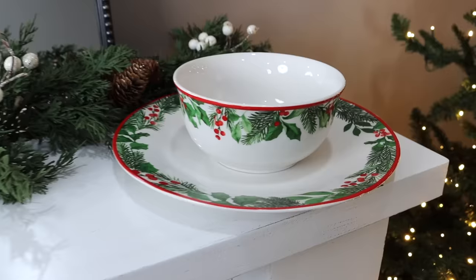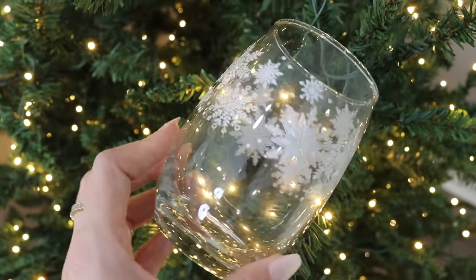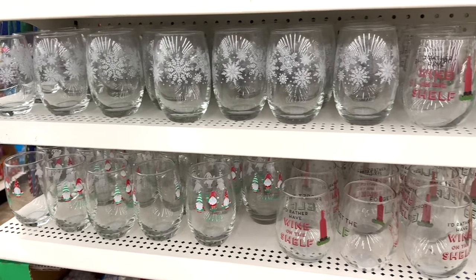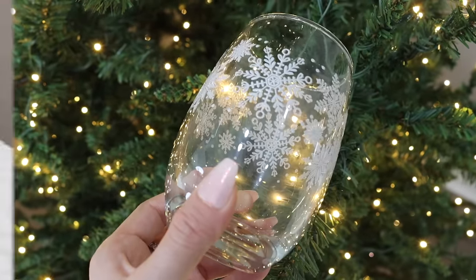Dollar Tree's holiday dinnerware — matching plates, bowls, cups, and mugs — is one of the best deals right now. The design on this plate is beautiful, and it's also practical: dishwasher and microwave safe. And how beautiful is this stemless wine glass — I could see it at Pottery Barn for a lot more than a dollar and 25 cents. The simplicity of the snowflake pattern is everything. I immediately imagined a holiday cocktail with cranberries inside — such a fun, gorgeous piece.